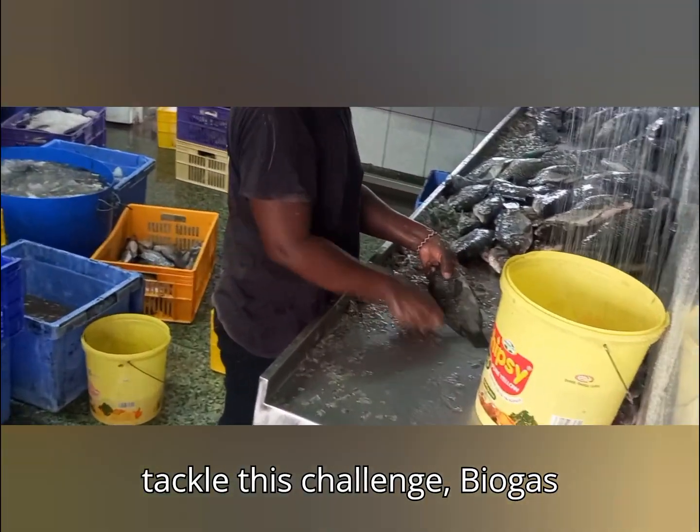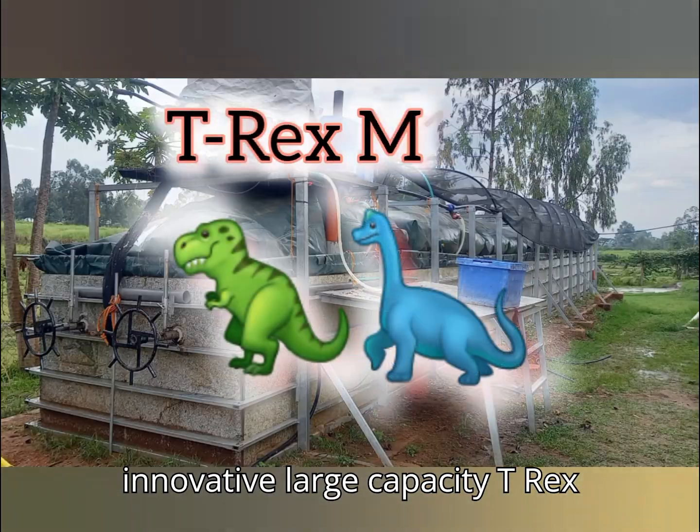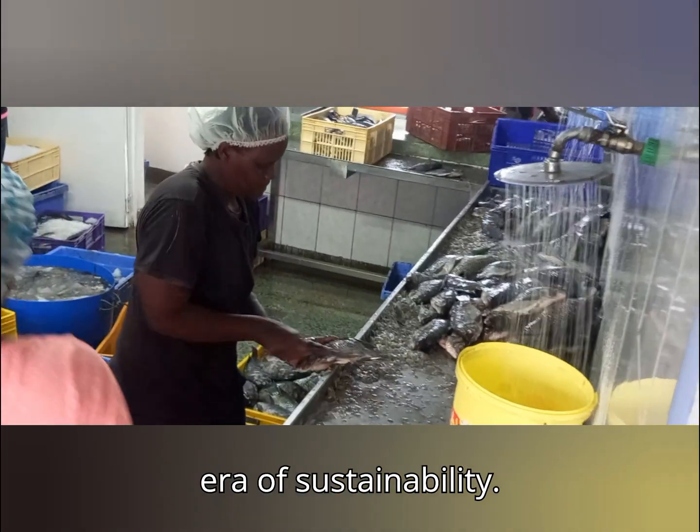To tackle this challenge, Biogas International Limited installed the innovative large-capacity T-Rex M100 biogas plant, ushering in a new era of sustainability.